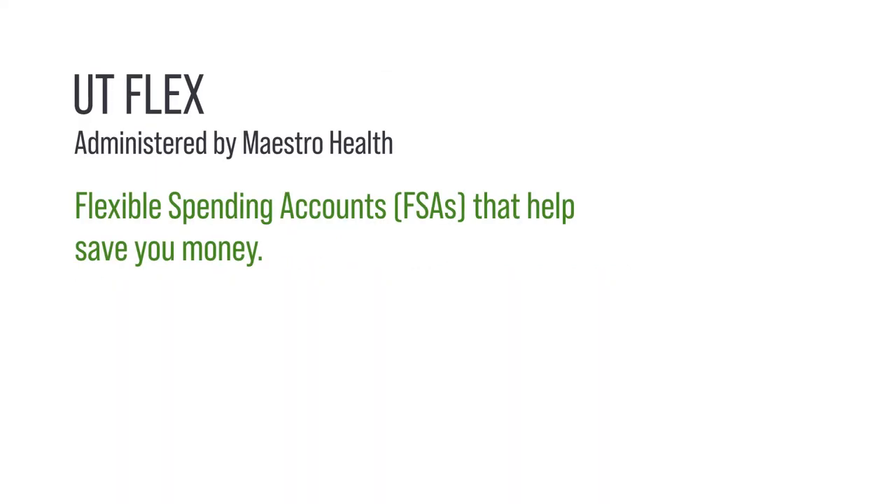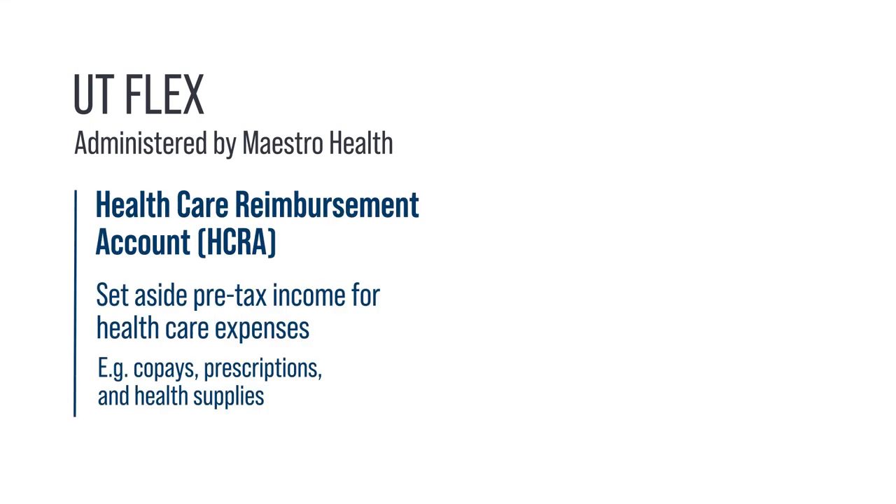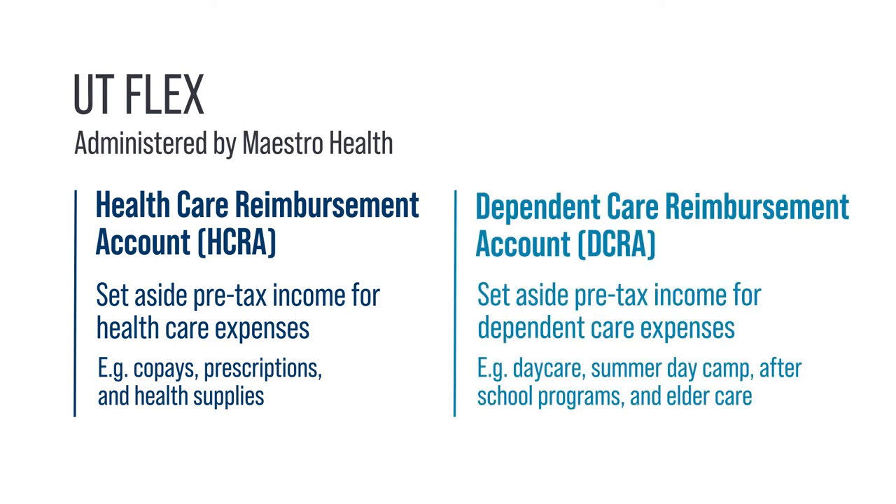Maestro Health offers UT Flex, flexible spending accounts that help save you money. With the Health Care Reimbursement Account, you can set aside pre-tax income for a large variety of health care expenses like co-pays, prescriptions, and health supplies. Use the Dependent Care Reimbursement Account for items like dependent day care, summer day camp, after school programs, and elder care. You may enroll in one or both Flex Spending Accounts.